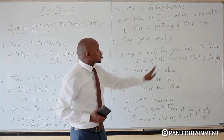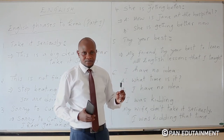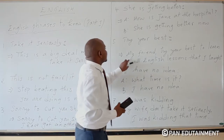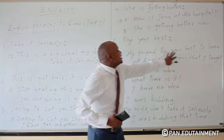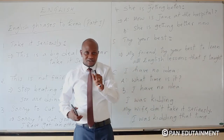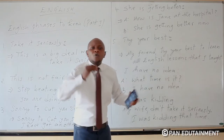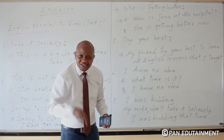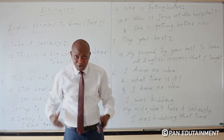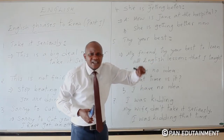Here is an example: 'My friend, try your best to learn all English lessons that I taught you.' This is a piece of advice. I'm giving you a piece of advice: try your best. If you are new and still learning, try your best to get good marks after each lesson.